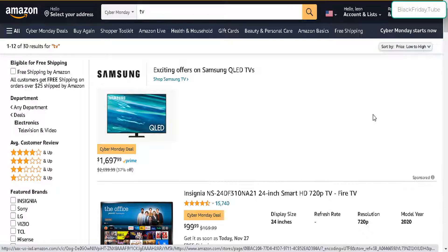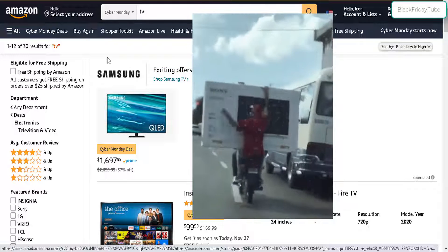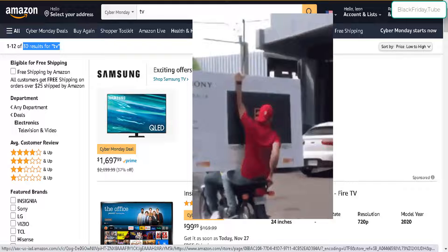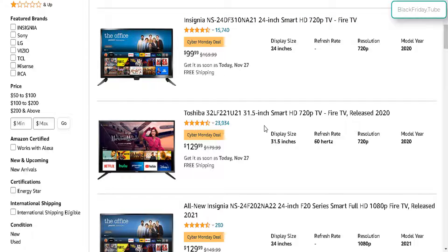Greetings, holiday shoppers. Welcome to the Amazon Cyber Monday deals. This is for the cheapest TV deals currently available right now. There are approximately 30 TV deals for Cyber Monday at this time. I've sorted the price lowest to highest. Here they are. I will leave the link to this page for you guys to check out these deals down below.